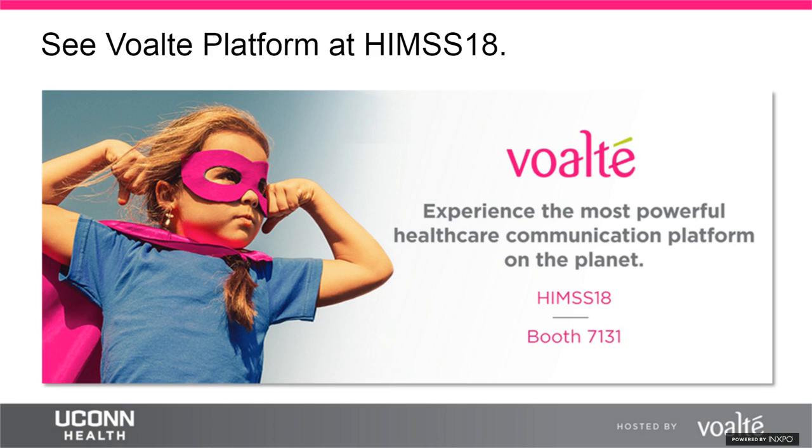During Q&A, a question asks why UConn started in the outpatient pavilion rather than the hospital. Bert explains: without exam room phones, there was no way to communicate with nurses while in a patient room, so Volt immediately expedited communication. The outpatient pavilion was also the first building constructed.